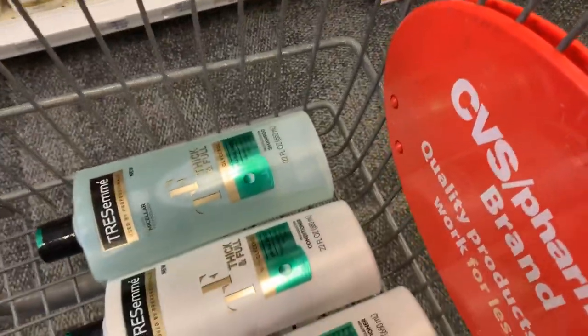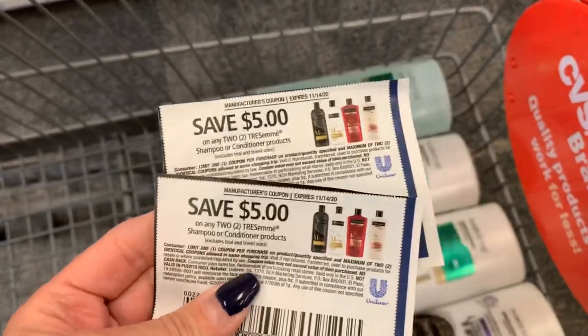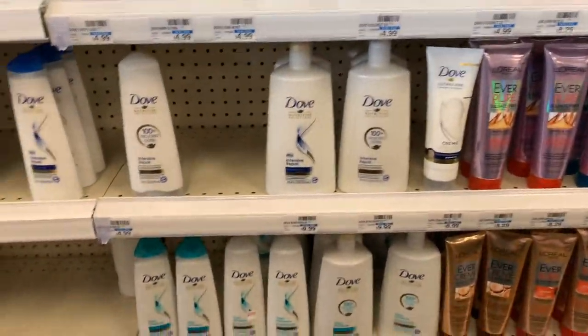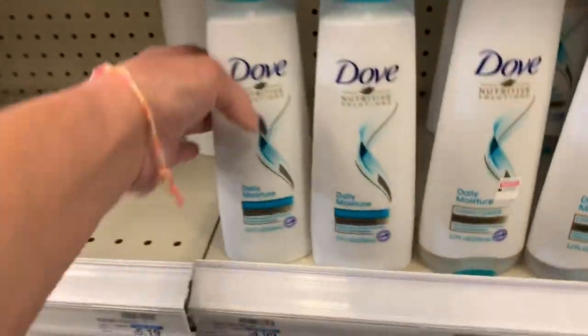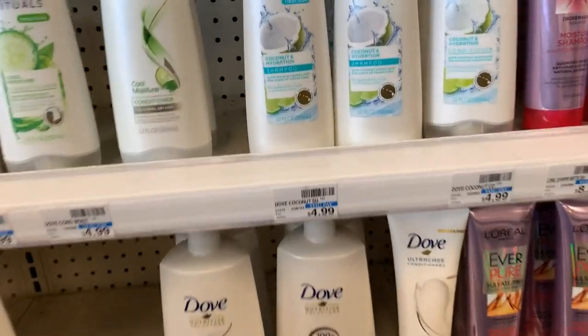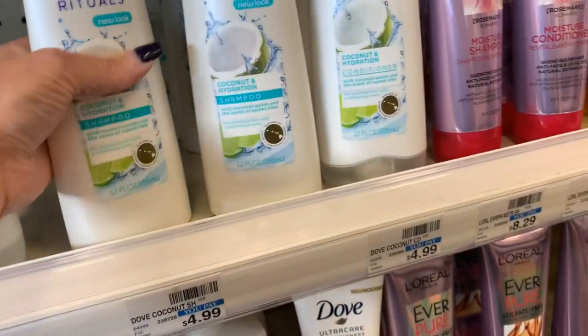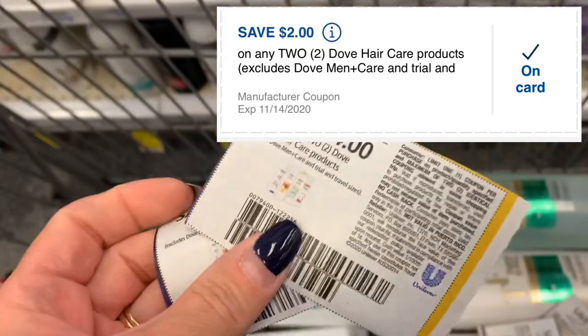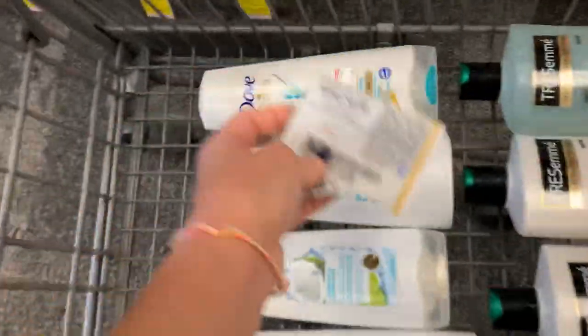I'm adding the Dove to this mix again. I'm going to use two $5 off two paper coupons. I also have a $2 digital coupon that I'm hoping glitches as well. Dove is buy one get one half price — same as Tresemme — and Dove is on promotion for spend $15, earn back a $5 extra buck. So I'm grabbing four bottles of Dove. Yesterday on my other account, the $4 off two digital coupon glitched. I don't have that coupon on this account since I already used it, but I do have a $2 off two digital coupon I'm hoping glitches with these four $5 off two paper coupons.